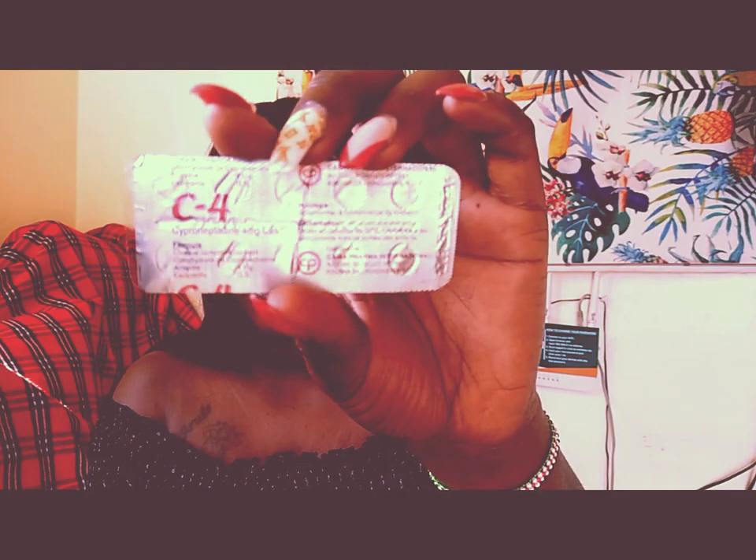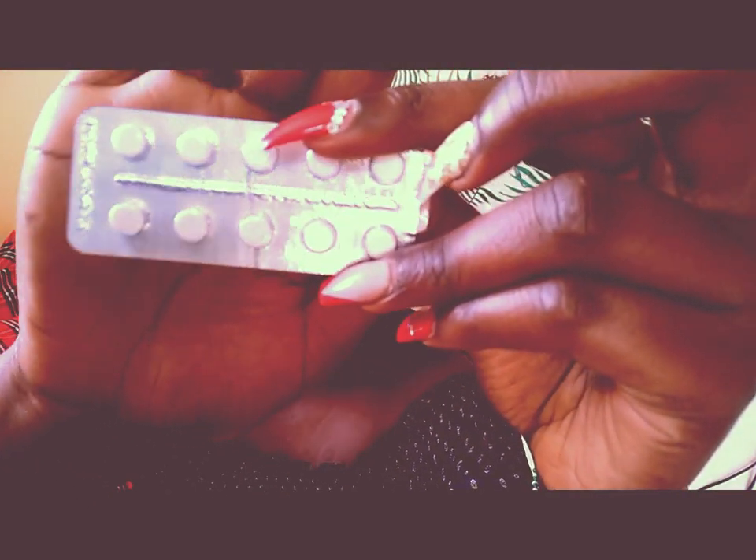Welcome back to my channel. It's yet another beautiful day and I'm here with another review of the butt enhancement pills. Today I want to talk about the side effects I have noticed when using the C4 pill. For those who do not know, this is how the pill looks — it has a logo on it. In today's video I'm just going to talk about the effects of using this C4 pill, so before you go into buying this pill, these are some of the things you should know.